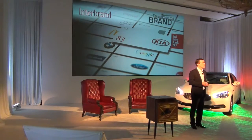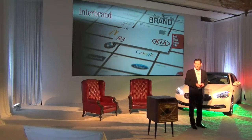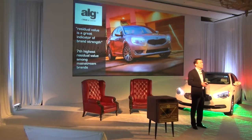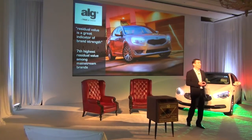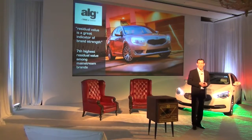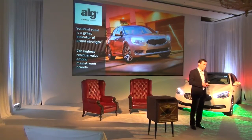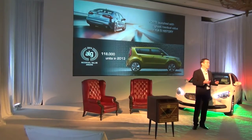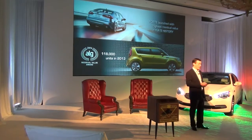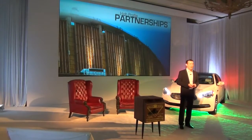We were also named to Interbrand's Top 50 Global Green Brands at number 37 — a recognition for our manufacturing processes and materials used in vehicles worldwide. On residual values, ALG says residual value is a great indicator of brand strength. We're the seventh highest mainstream brand for residual value; Cadenza has one of the highest in its segment; the Forte launched with the highest residual in Kia's history; and the Soul, selling 118,000 units last year, was an ALG residual value award winner.